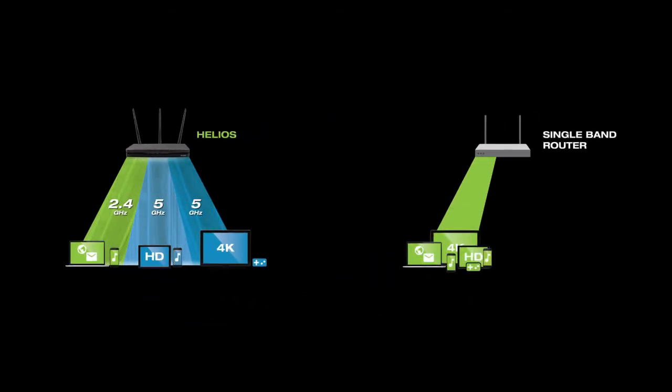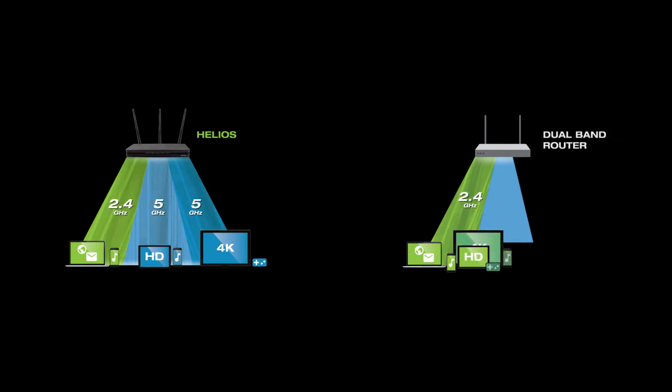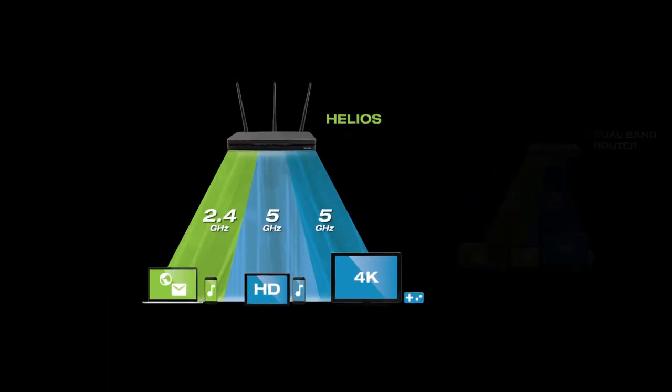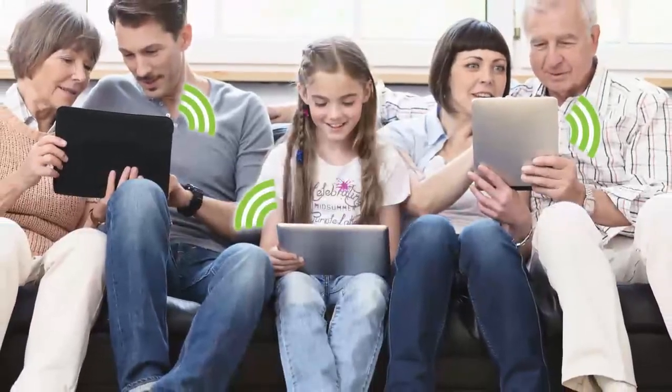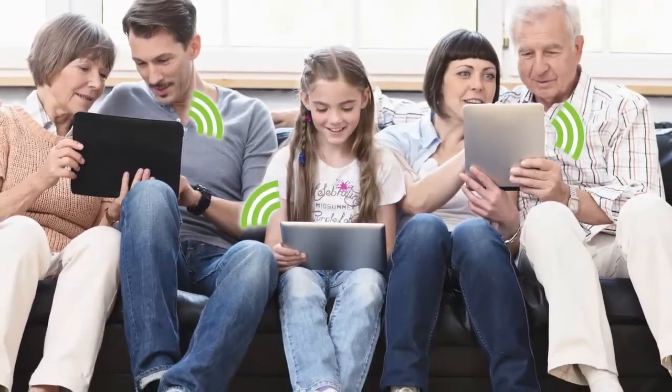With single band routers, all of your devices are connecting to the same band and this sort of overcrowding slows down the network. Even dual band routers can't cut it these days with the number of devices connecting in the average home. Tri-band offers more bandwidth for more devices — with three bands, Wi-Fi traffic moves freely without slowing down. Helios is the router for your multi-device household.